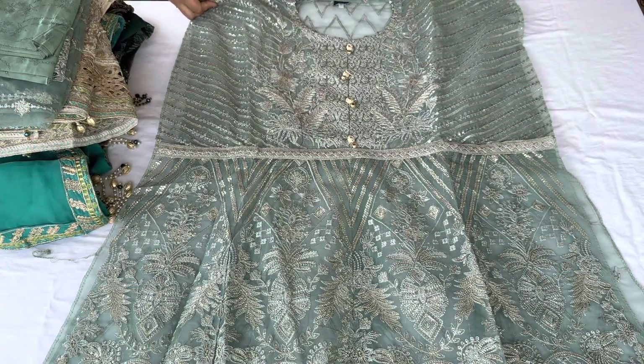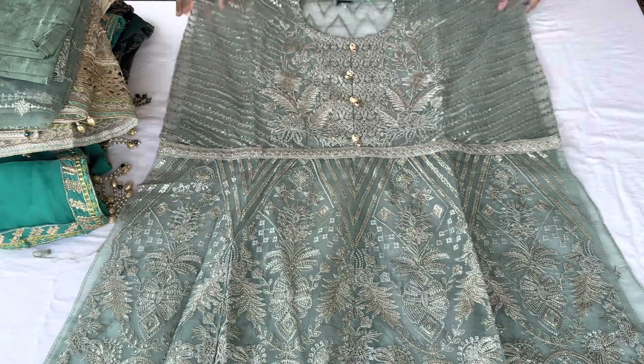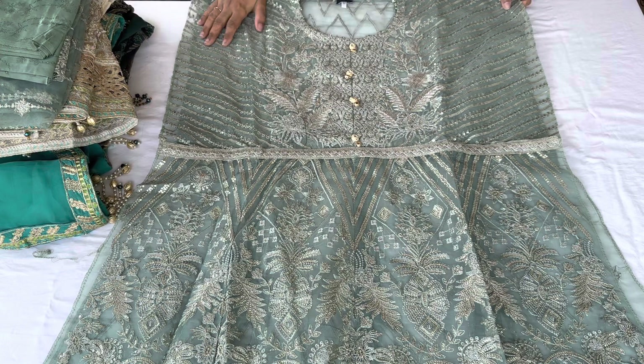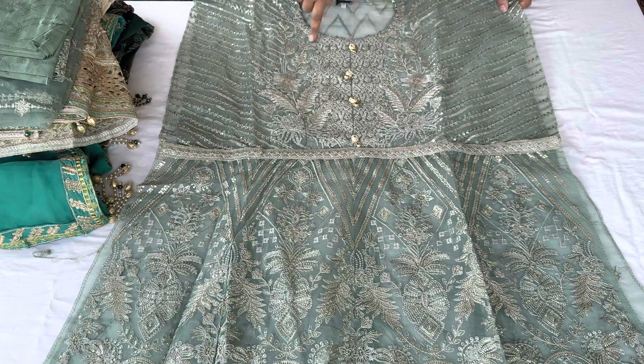You will see the green color — it is very different and unique. It is a coat type with the whole front in sequence work. This is a semi-stitched piece — you can work with the neckline and diamond detailing. It also works with a red shirt option and has neckline detailing.